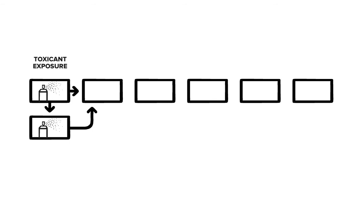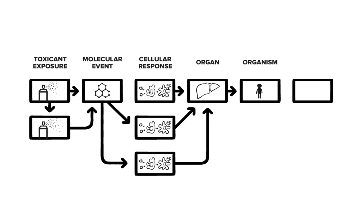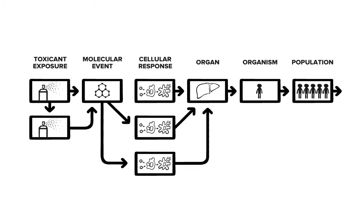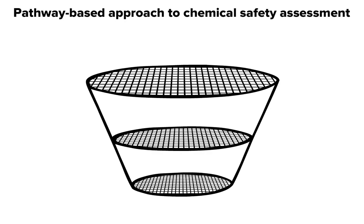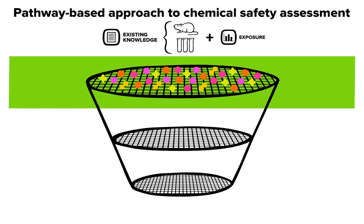The pathway-based approach to safety testing uses our understanding of these biological pathways. With the help of powerful computers, the information can be used to predict potential adverse outcomes, like allergies, liver disease, or even cancer. The first step is to use all of our existing knowledge, including toxicity and exposure information, to see how much more information is needed. The next step is to learn more about a chemical's activity using fast, cell-based tests, combined with predictive computer programs to identify the most active chemicals.